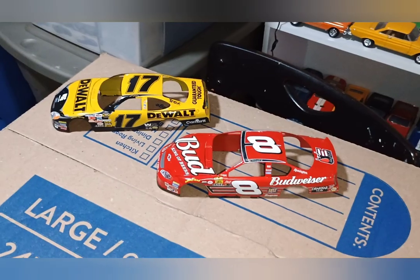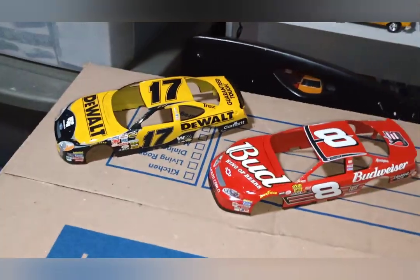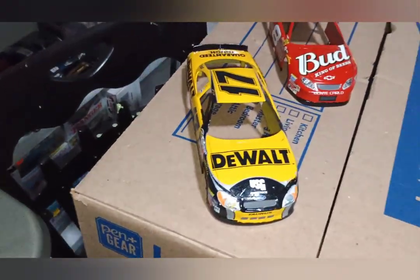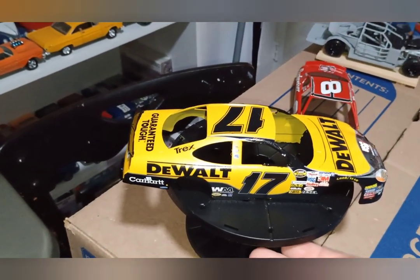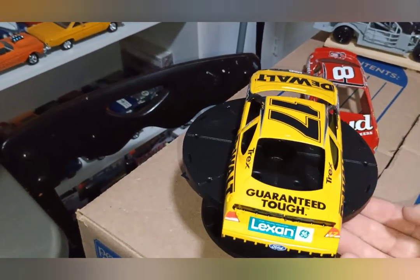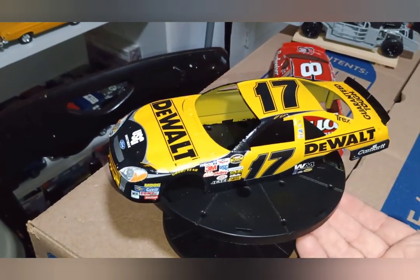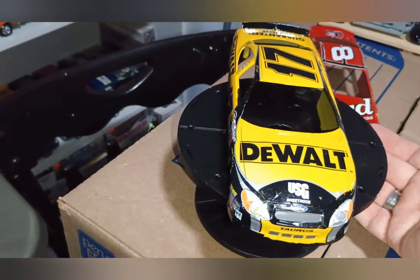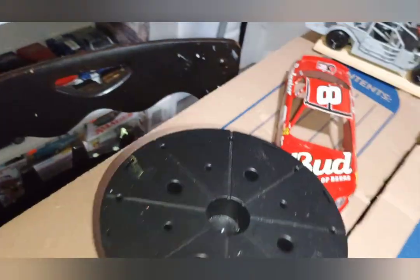I'm trying to finish these at least by Saturday, get them both done. The number 17 car has its decals all on it, and I touched it up where I could to make everything blend together. It has all the stuff to go legit to go racing now, so I got all that knocked out on it.